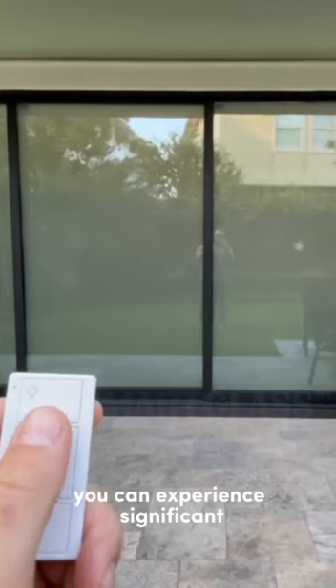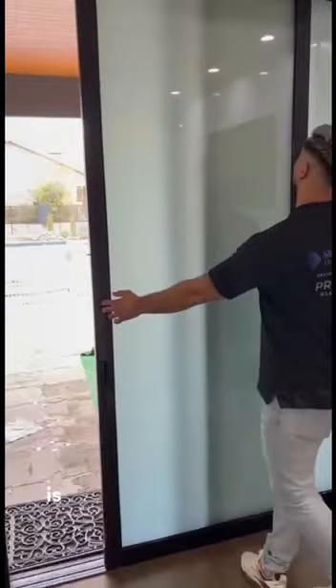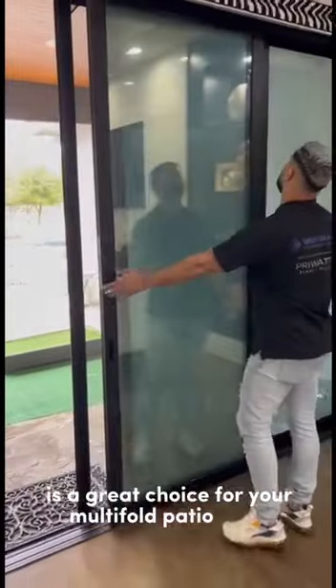You can experience significant heat reduction as an unexpected benefit. That is why Smart Glass Technology is a great choice for your multi-fold patio doors.